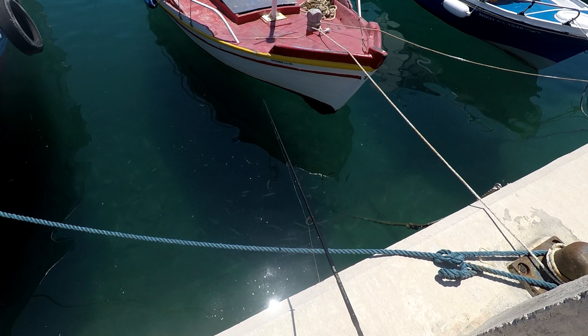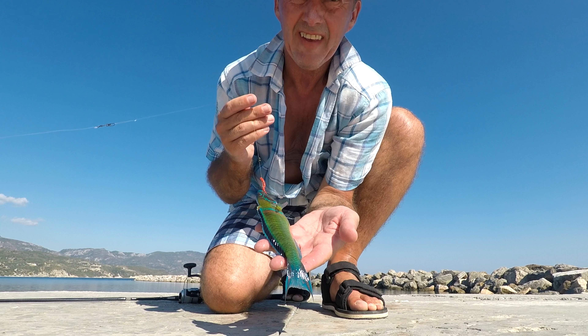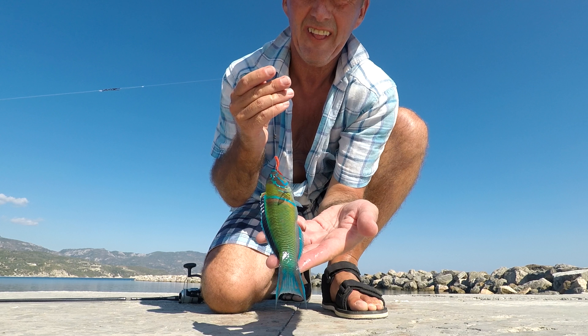Look at that. Brilliant. Check this one out — this is the other one that I was after. Look at the colours on this thing. This is unbelievable. Look at that — unbelievable. What a colourful fish.